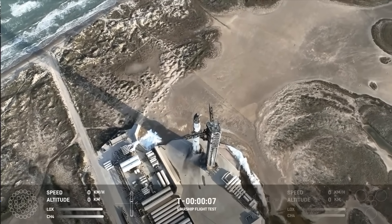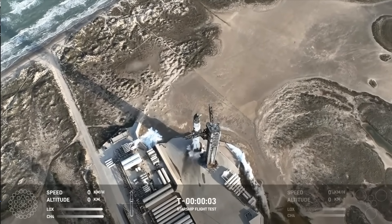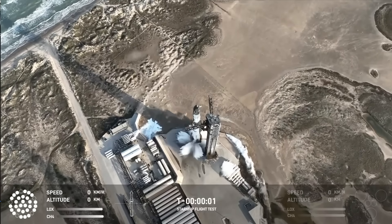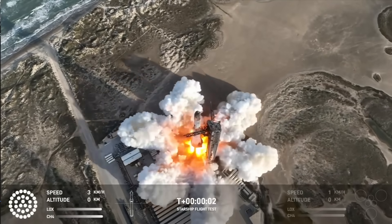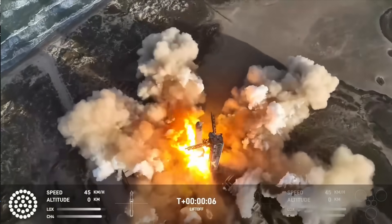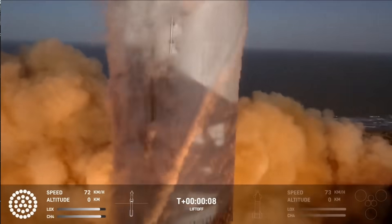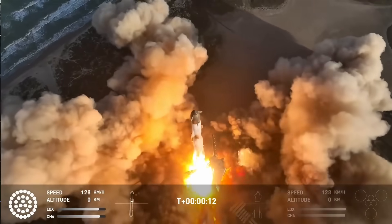T-minus 8, 7, 6, 5, 4, 3, 2, 1. We got the phone. Vehicle in the checkout range.